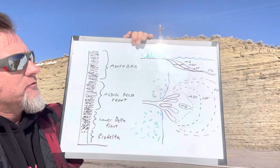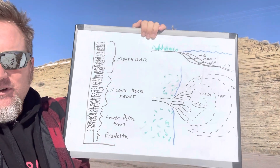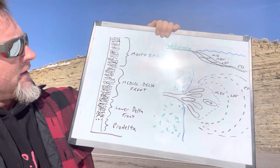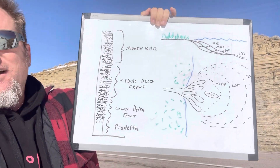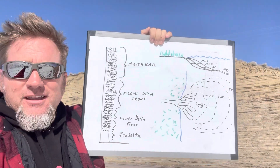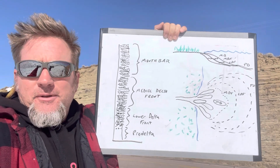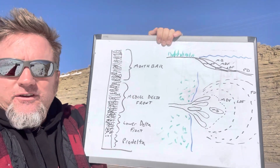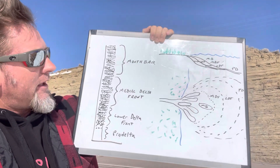Off on the far side of the diagram, I've drawn a cross section of the different parts of the delta that I've labeled on the measured section, and below that is a map view. Working from bottom to top, we have a pro delta, which is largely muddy — not much silt, not much sand, mostly mud, and might not have a lot of traces. The lower delta front, or distal delta front, is where we start seeing a lot of bioturbation — there's a lot of silt, mud, very bioturbated, very heterolithic.